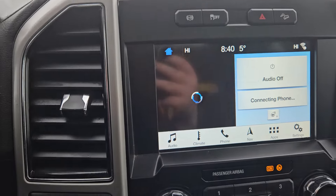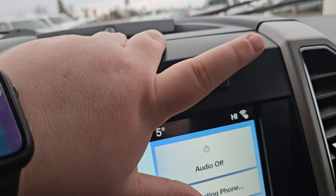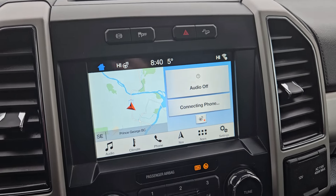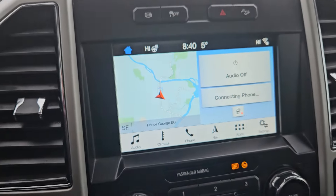Looking at our main screen, we have engine brake, traction control, hazards, and downhill descent. Looking at our home screen, which you can set up however you like, there's the function for your heated steering wheel, navigation, audio on/off, and phone.